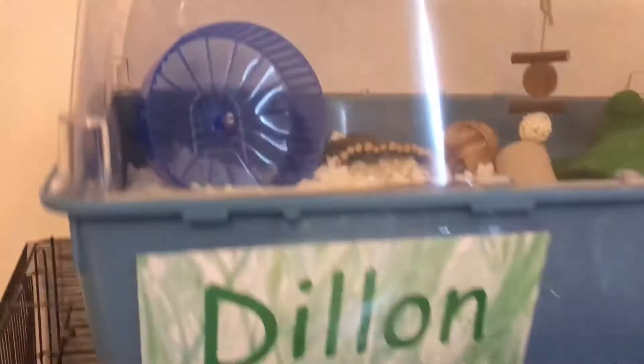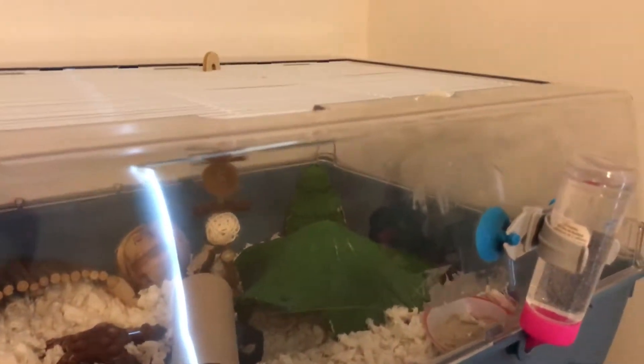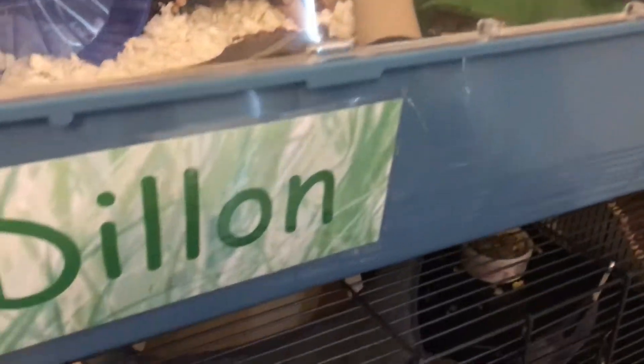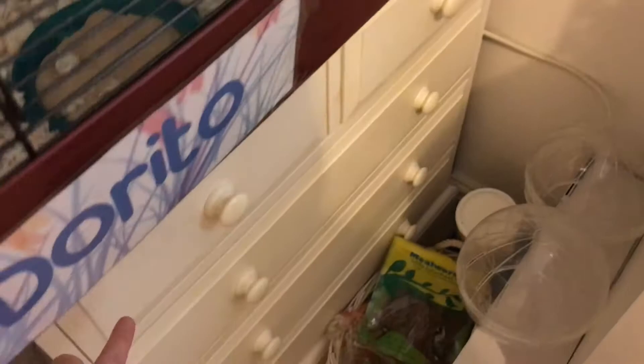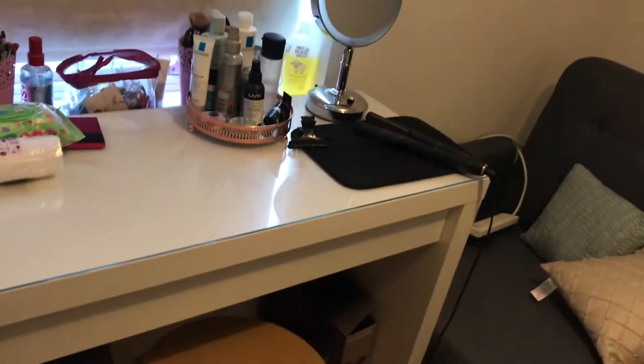Right, so that's his cage. Up here we have Dylan's cage — just a little overview. If you step back, we've got all their treats in here and more treats down there. And this is not pet-related, but my makeup slash getting ready station.